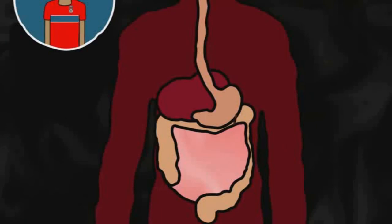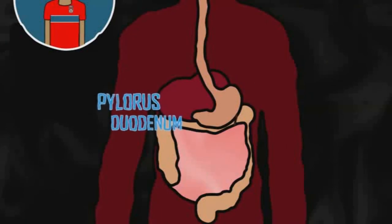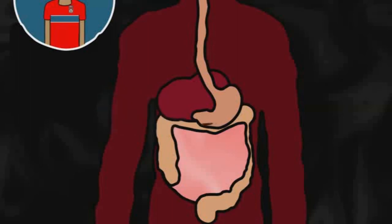After about half an hour, the food — now called chyme — will go through the pylorus into the duodenum, the first section of the small intestine. There it mixes with digestive enzymes from the pancreas and bile juice from the liver, and makes its way through the small intestine where it is fully digested.